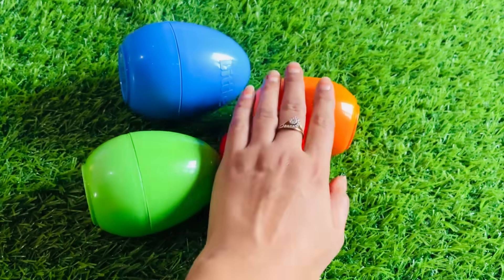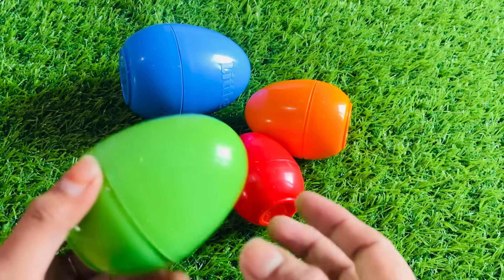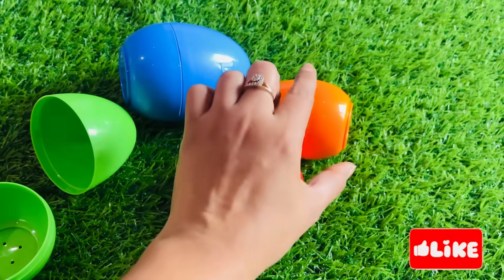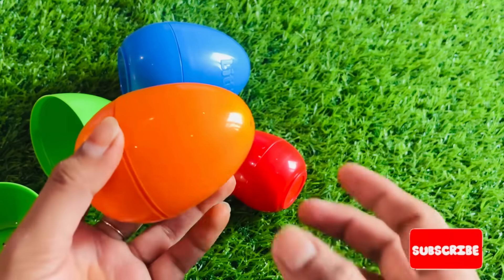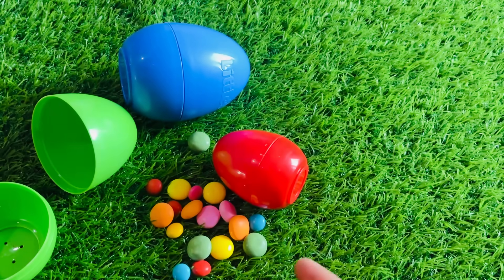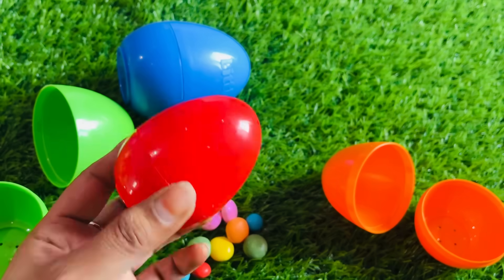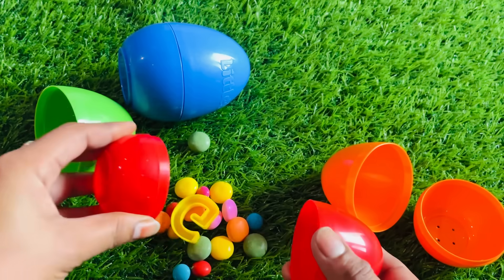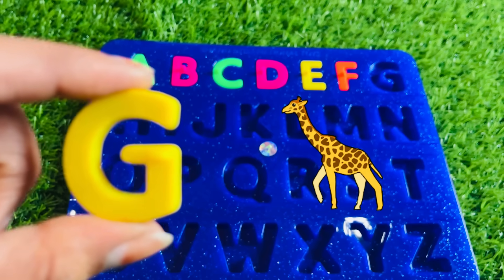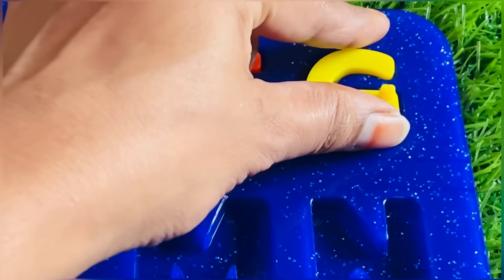Oh, really nice. We got some surprise eggs. Let's open first green one. Oh, nothing found from here. Let's open orange one. Something has inside. Oh, it has some gems but not any letter. Let's open red one. Oh, we got a letter G from here. G is for giraffe. Let's put G right here.